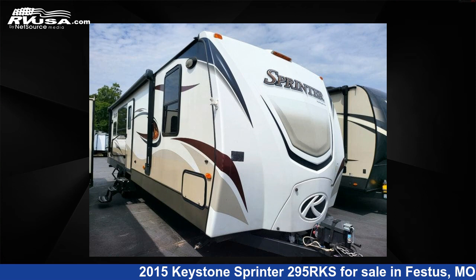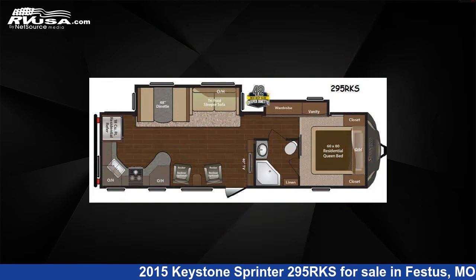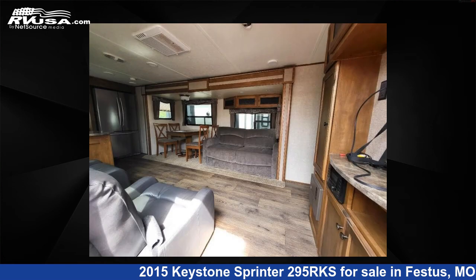This 2015 Keystone Sprinter 295 RKS is a travel trailer RV. It is located in Festus, Missouri, 63028 and is offered for sale by Optimum RV, St. Louis.